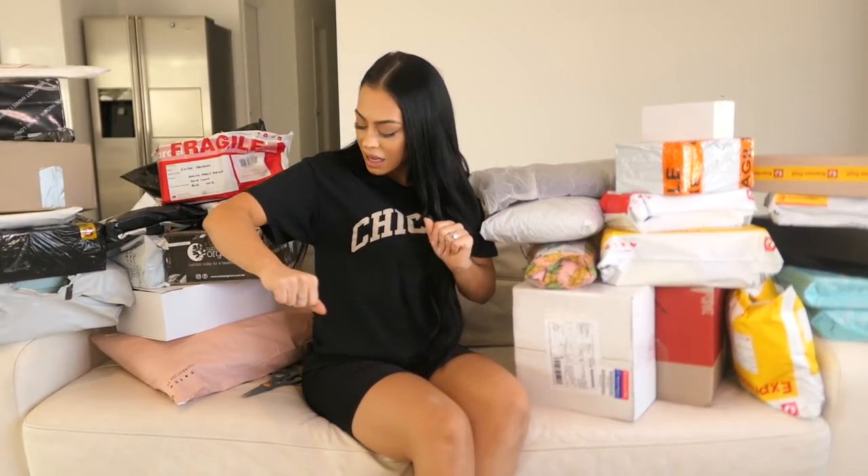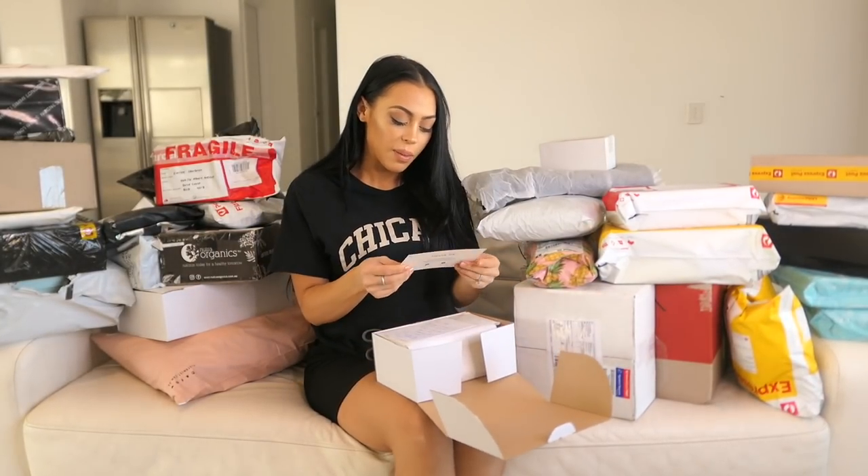A lot of you guys ask to see this whenever I Snapchat going to my PR box and filling up my car, and you're always like, what's in them? What do you get sent? A lot of it is beautiful gifts sent from brands, some of it is online shopping and other things, so let's start. This one is from a brand called Wonder Luxe Co.